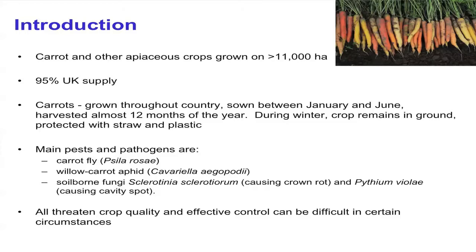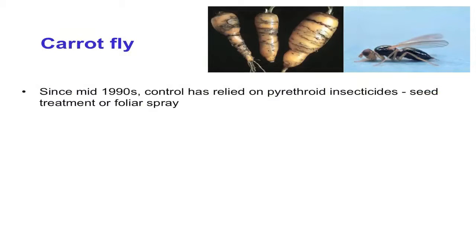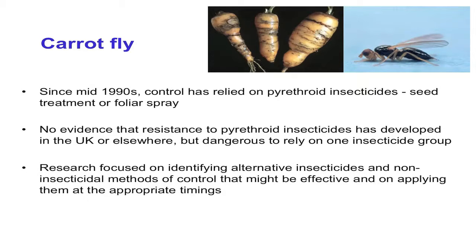Today I'm going to focus on those four species. All of them obviously threaten crop quality, and effective control can be difficult in certain circumstances for various reasons. In terms of control of carrot fly, since the mid-1990s the only group of insecticides that growers have had are pyrethroid insecticides. Although there's no evidence of insecticide resistance in this species, it's dangerous to rely on just one group. So our recent research has focused on identifying alternative insecticides and also non-insecticidal cultural methods of control and appropriate timings.